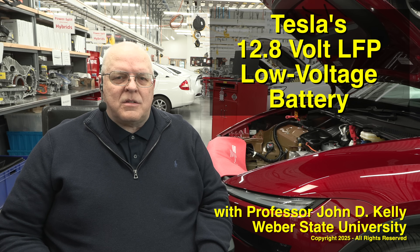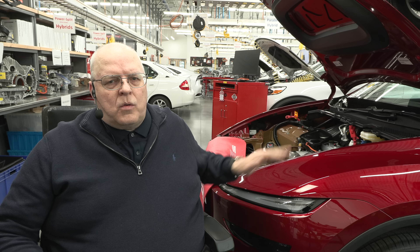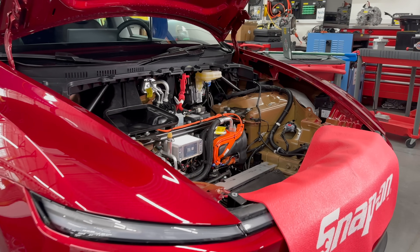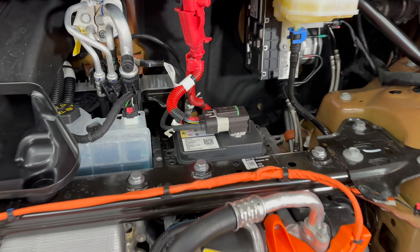Hello, I'm Professor John Kelly and this is the Weber Auto YouTube channel. I'm sitting next to a brand new 2026 Tesla Model Y — it was just released last month. This particular one is my wife's, and she's allowed me to do some experiments on it. I wanted to show you a new low voltage battery that comes in some of these Model Y's.